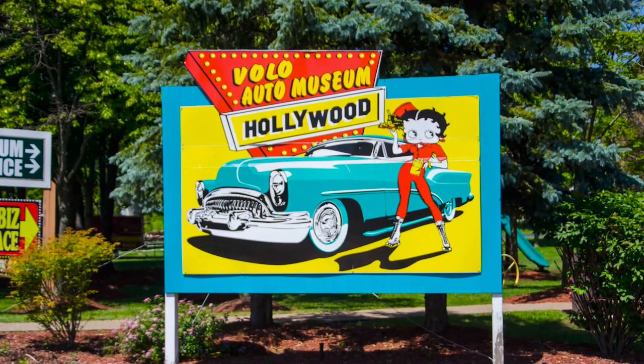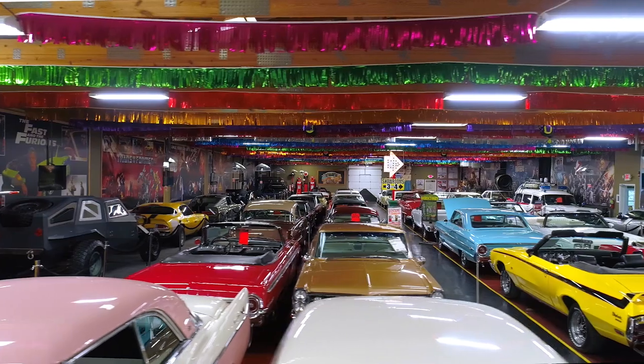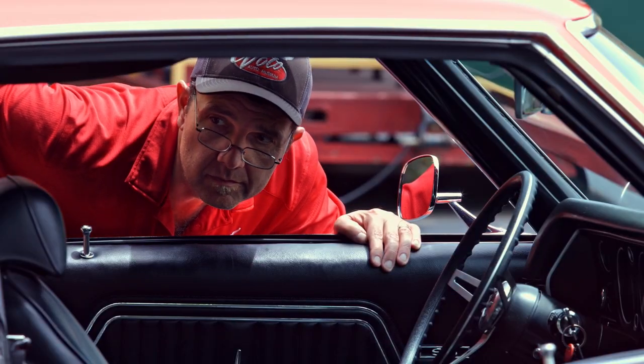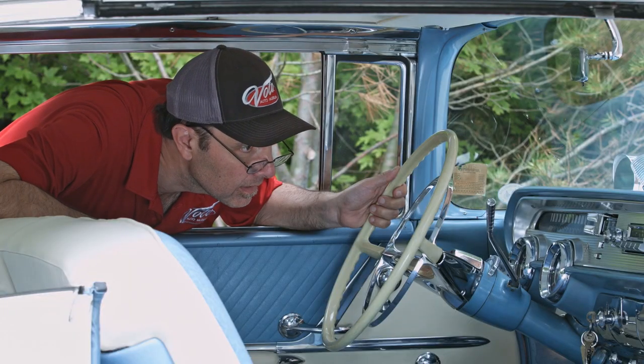Hi, my name is Jay Grams. My family has owned the Volo Auto Museum since 1960. We have a few hundred of the most exciting collector cars and they're all for sale in one location. I personally have handpicked them from around the country. Welcome to my sales shop — let's go for a spin.